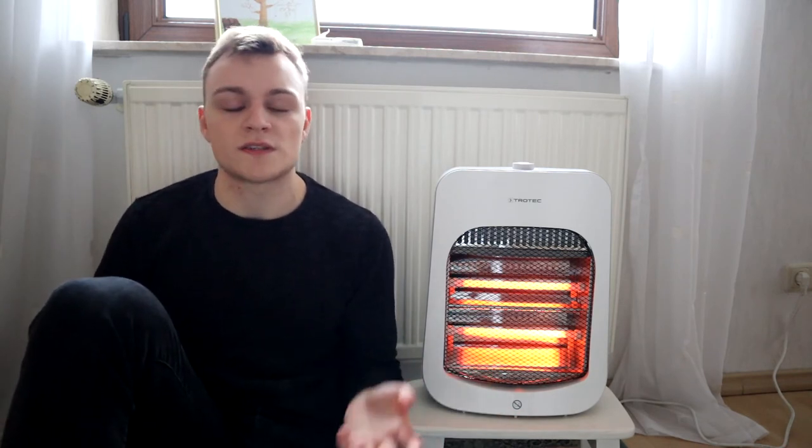Most space heaters use 1,500 watts of power, whereas smaller space heaters use less. You can mostly find the power rating on the packaging of your space heater. If you don't have the packaging anymore, you can simply look up your space heater online — on Amazon or other online stores.